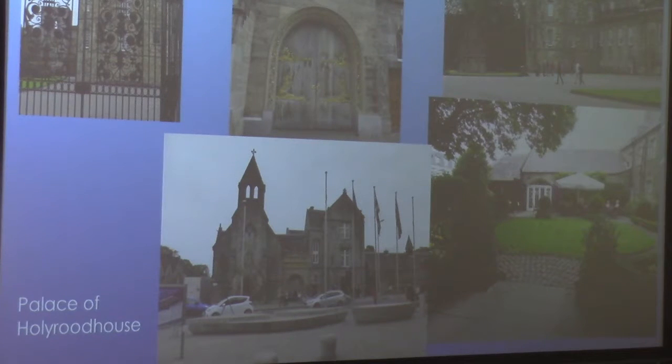Here we have Holyrood Palace. You have the Queen's Gallery — you go in there and it's basically a shop like any museum. The gates on the left are to the left as you're looking at the picture on the right. The bottom right is the back entrance to the restaurant now attached — a delightful place; I had lunch there.